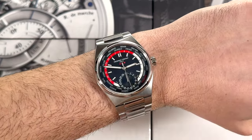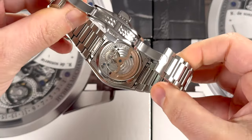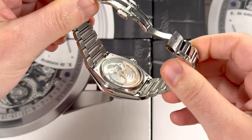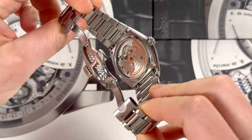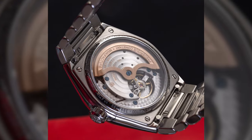The movement inside is produced by Frederic Constant and you can see it through the caseback. It is their caliber FC718 and it has a really nice presence there. You can see that skeletonized automatic rotor and a nice level of decoration.